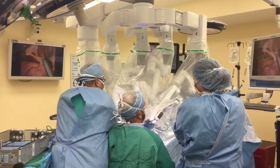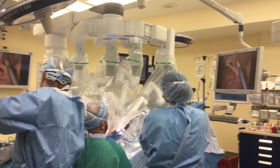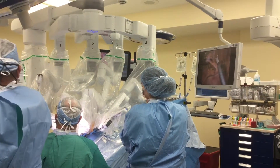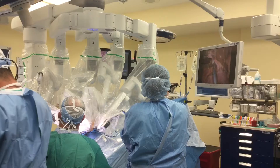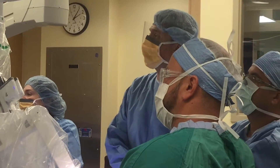The single-site platform has been utilized in adults for gallbladders and ovarian surgeries over the past few years. What makes it much better for us now here at Nicklaus Children's is that we have the XI system, which is the most advanced robotic system.